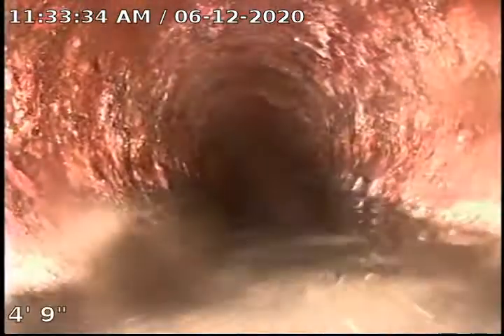Here we run into another belly — it's got some water standing in it. Still in the same old cast iron line. You can see the water running because of that toilet upstairs.